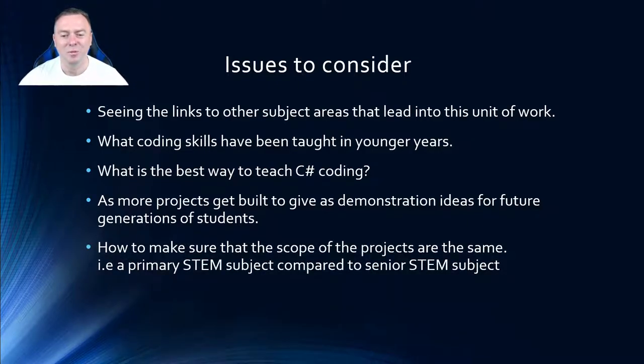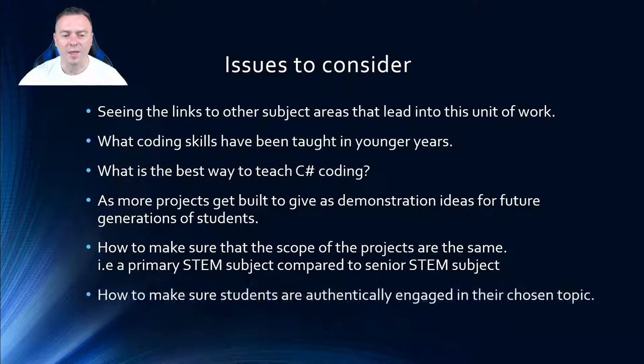We also need to make sure the scope of projects is balanced — for example, a primary STEM subject compared to a senior STEM subject — so that students feel they've been marked effectively and aren't just choosing an easier topic for a better mark. We also need to ensure students are authentically engaged in their chosen topic. Hopefully this gives some idea of my grant proposal. Any feedback would be really appreciated. Thank you very much for watching — see you next time.